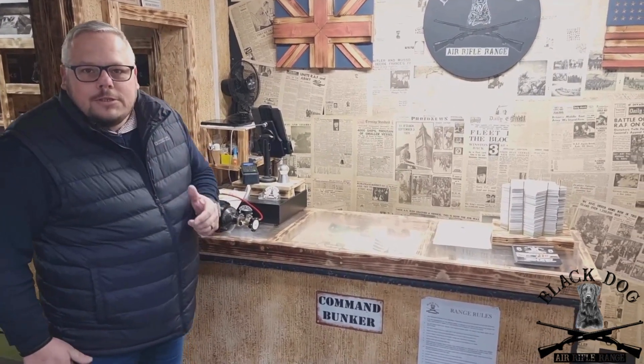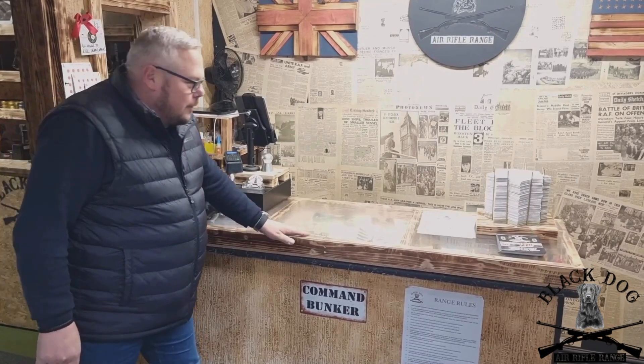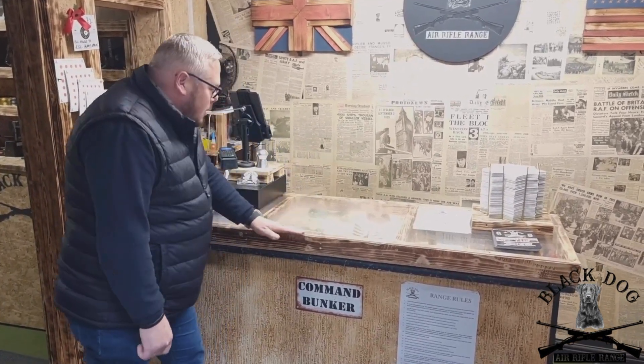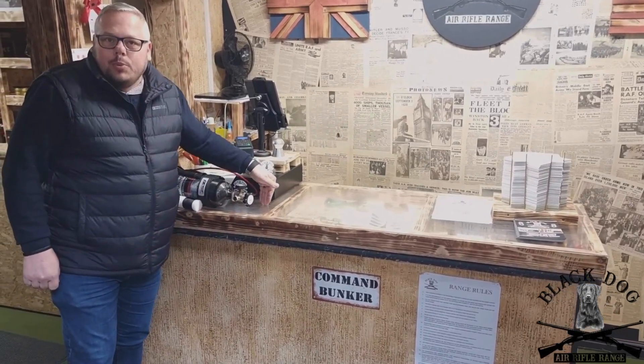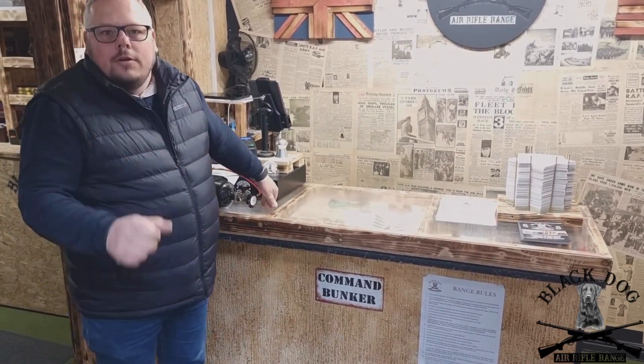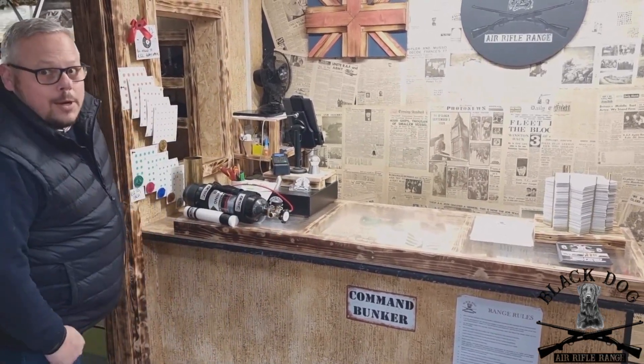On arrival you'll be met by one of the team — range officers — in this reception area. We have lots of different World War 2 themed items, such as genuine newspapers from the era, and over here we have some ration books and other different collectibles. This is your reception area. Come with me to our little shop.